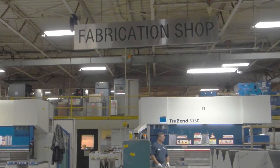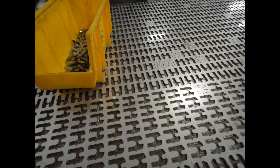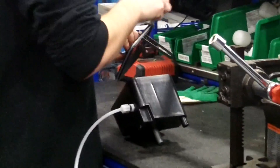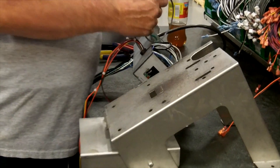We fabricate all of our own metal parts, so if you look at an ice machine, there are metal parts and then there are purchase parts. We make all of the metal parts, and then we purchase things like compressors and condensers and control boards and things like that.